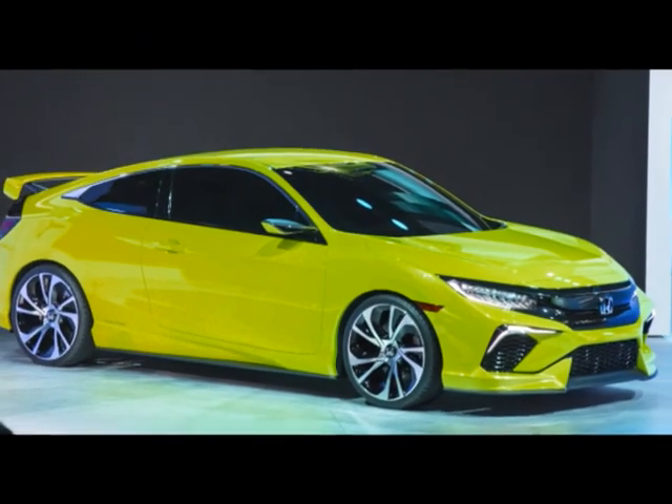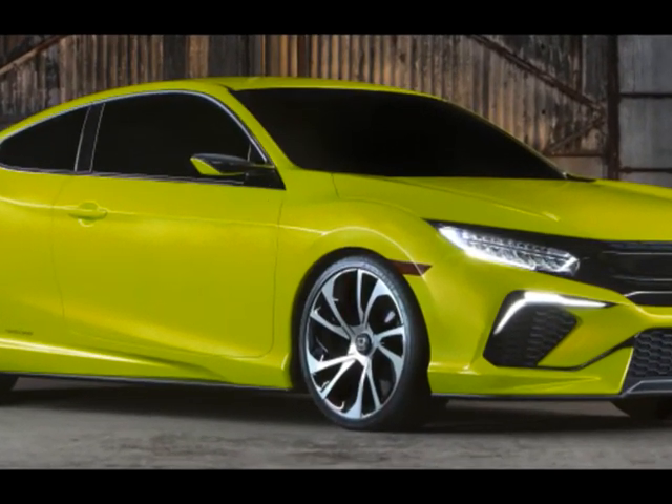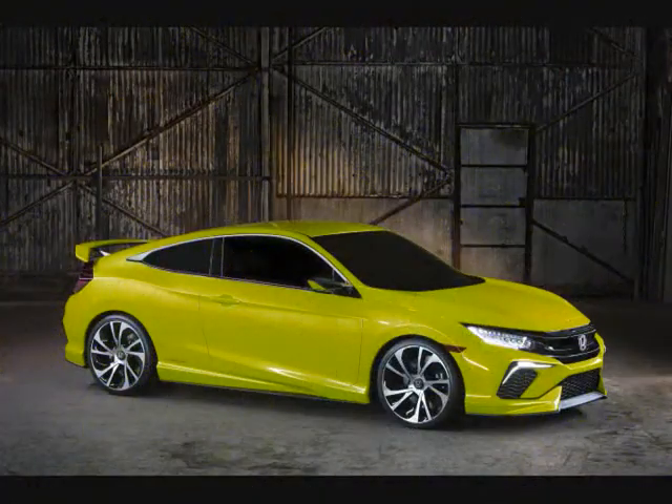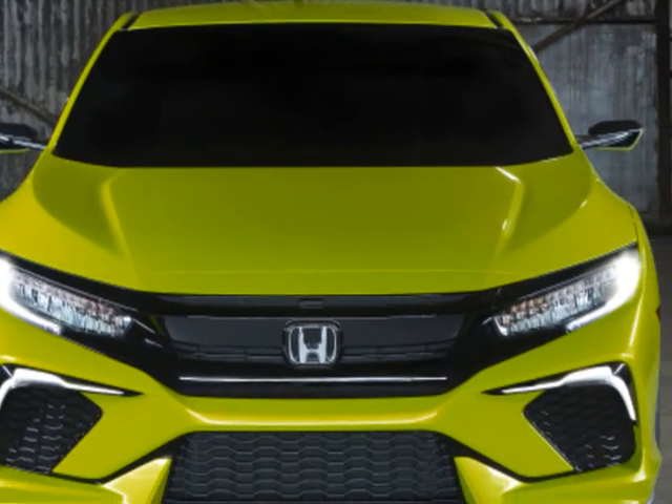Having shown you nearly everything there is to know already about the 10th generation Honda Civic, it's finally time for the Japanese carmaker to reveal its Civic Coupé, and it will do so at the coming Los Angeles Auto Show next week.